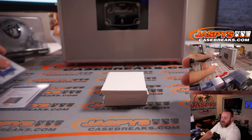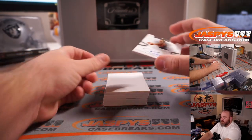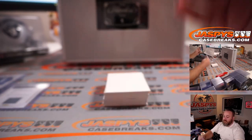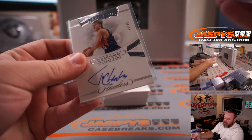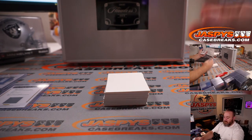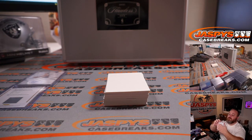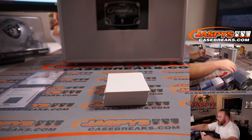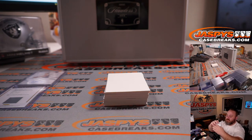Most likely it'll be paired up with just a relic itself. We'll check and see. Tom Chambers, 18 out of 25, for the Phoenix Suns. Let's see if this one — the other one was an actual 130, that's why.